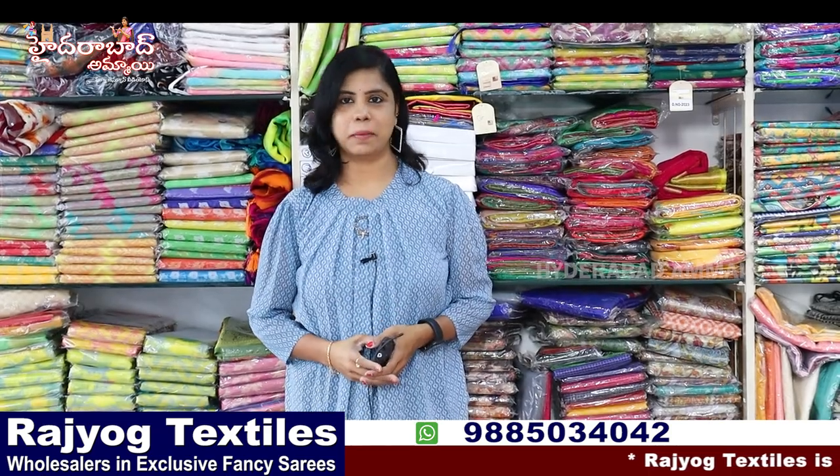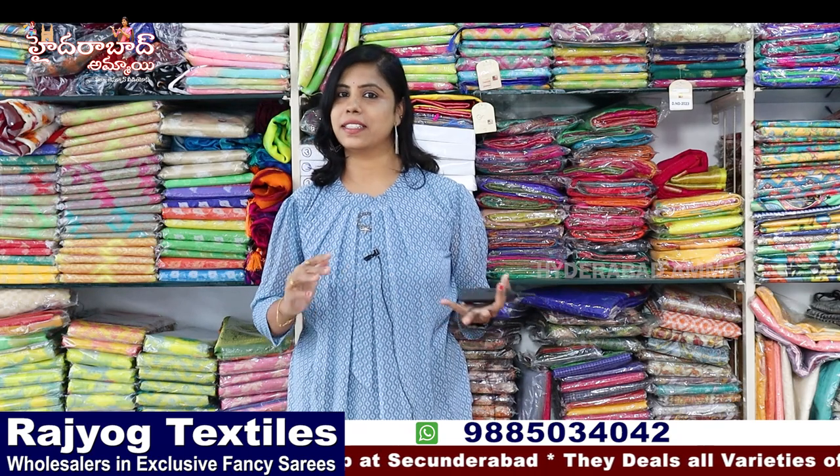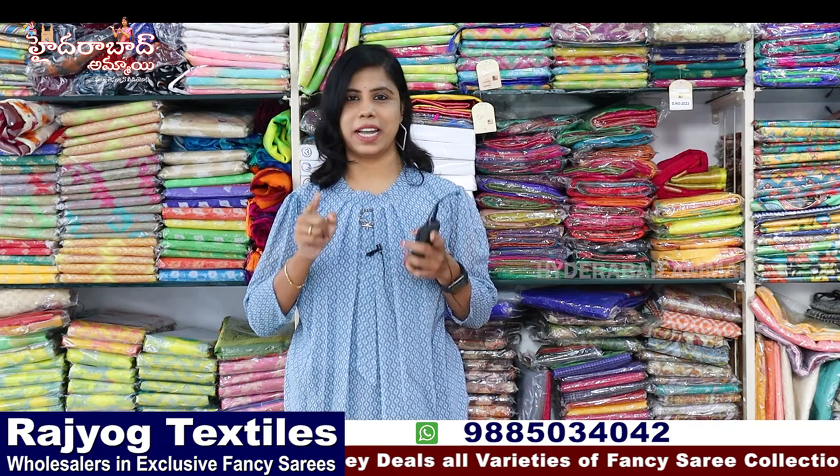Hello everyone, I am Banu, welcome to my Hyderabad channel. We have a variety of textiles and a lot of regular customers. We have lots of group videos and unique collections. I will show you details from Ramgopal Pet area. You can see my location in the description box.